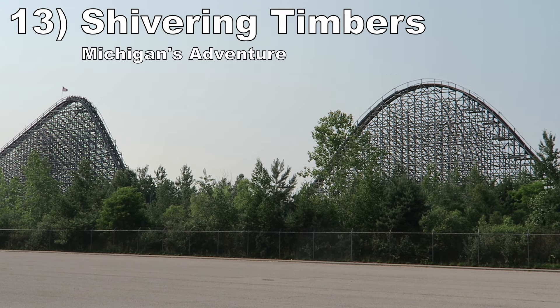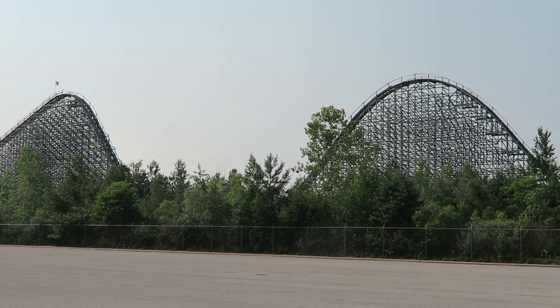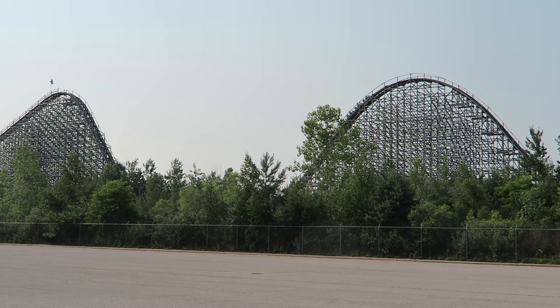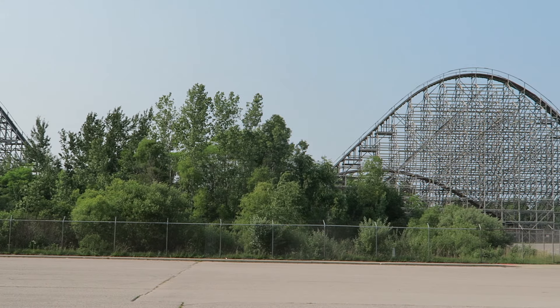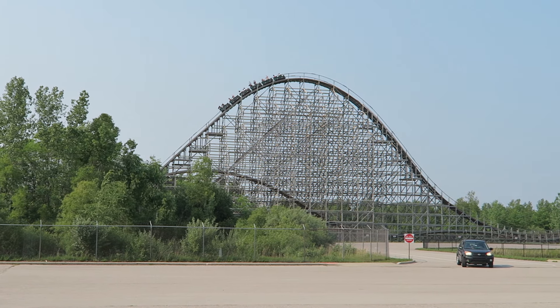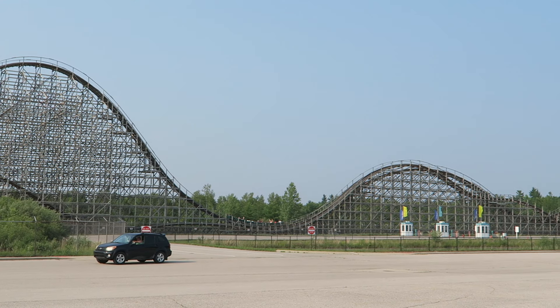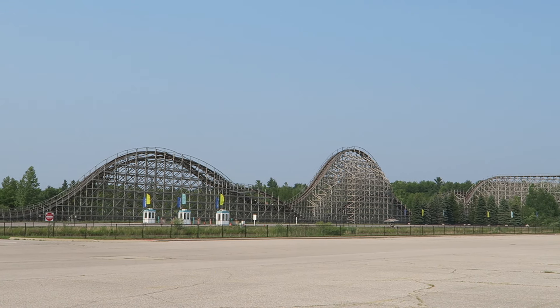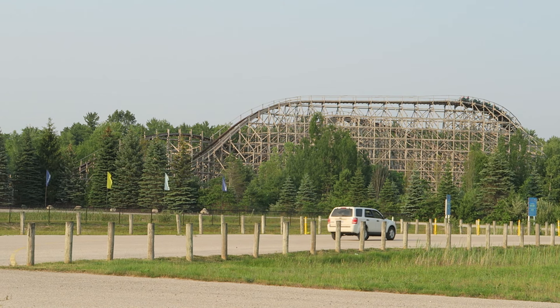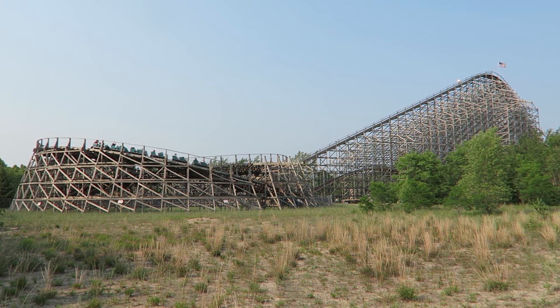Number 13: Shivering Timbers at Michigan's Adventure. This CCI wood coaster is an airtime machine — you'd be hard-pressed to name anything with more floater airtime. It is a long out-and-back coaster with one airtime hill after another, all hitting in terms of strength and duration. It seems like you spend more time out of your seat than in it. Then for variety, the far turnaround and final helix offer strong laterals to complement all those negative Gs.